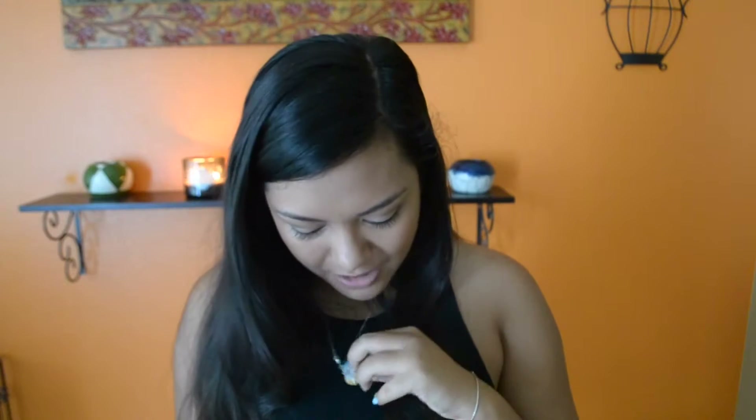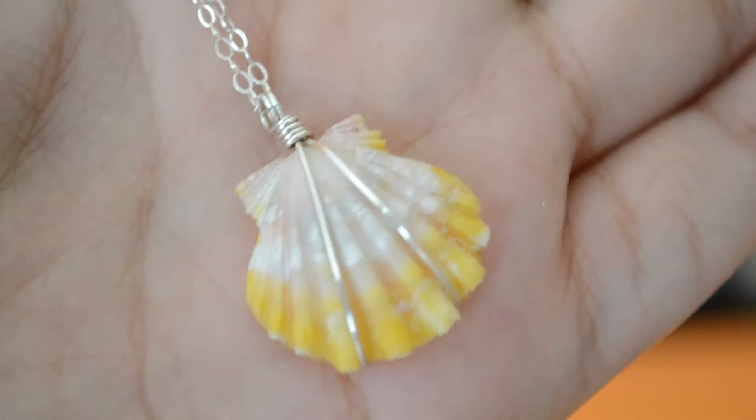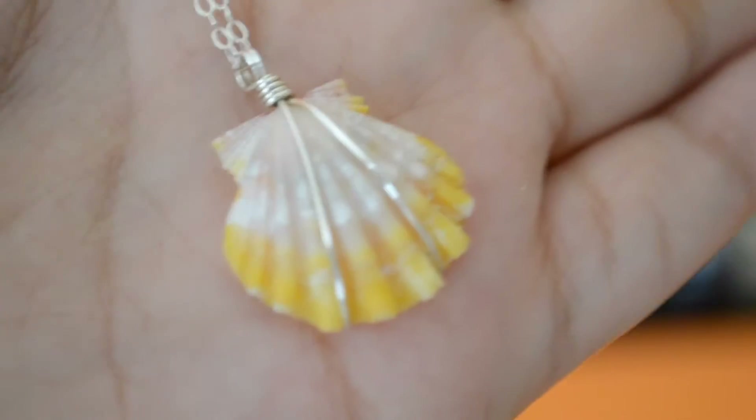The first thing in my November favorites is actually my sunrise shell necklace. I pretty much wear it in every video. When we went to Bali — if you watched my Bali 2015 video — a monkey actually stole my necklace right off of my neck. That was like my favorite necklace; my parents got it for me for my birthday a few years ago.